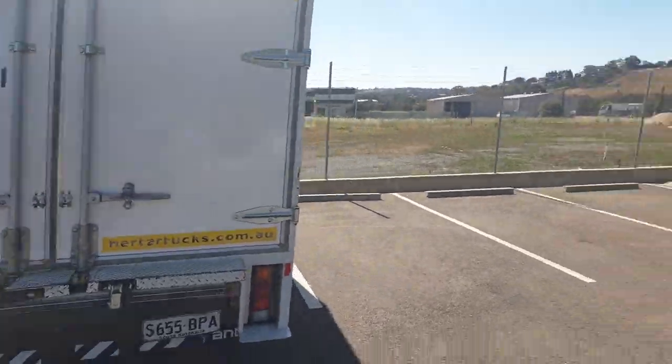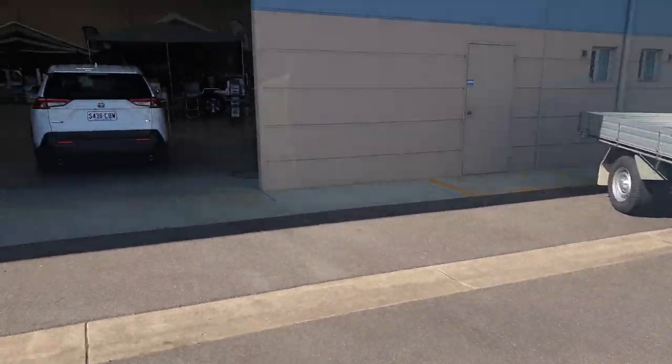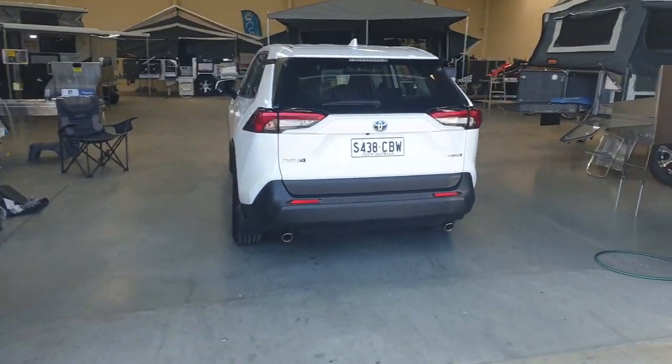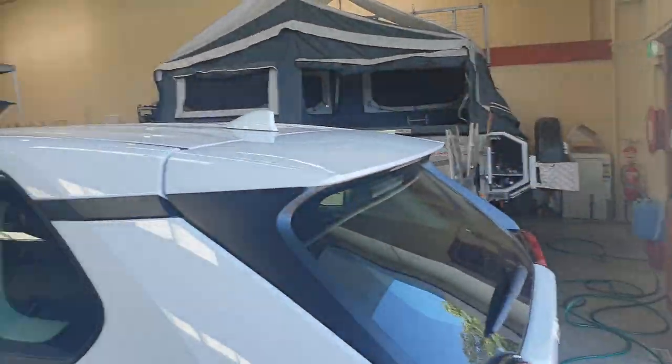I've got a removalist truck, a couple of 4x4 utes, a HiAce van. I've just taken delivery of this nice new Toyota RAV4 Hybrid this morning as well, so that certainly keeps me busy. But inside here is where the real action is.